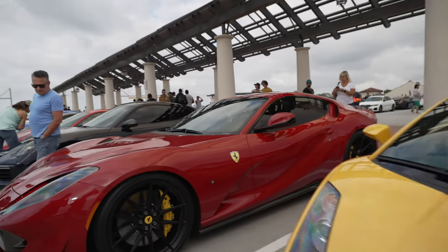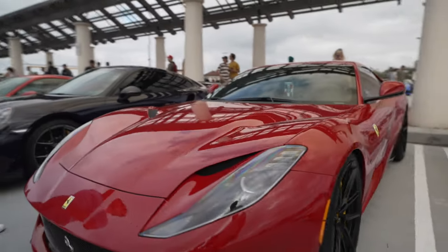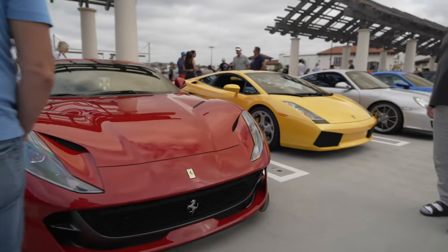Ferrari 812. So this is the Ferrari 812 — 12-cylinder naturally aspirated, 800 horsepower. The 8 stands for 800 horsepower and the 12 stands for 12 cylinders. That's where the name 812 came from.